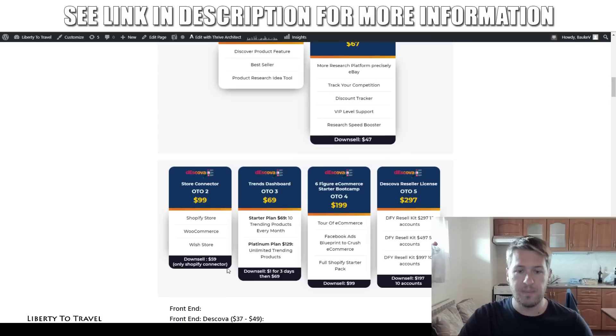The second upgrade is $99 — this is the store connector where you can connect your Shopify store, your WooCommerce store, and your Wish store. If you only have a Shopify store and not either of the others, there's a downsell for $59, saving you $40. If you do need WooCommerce or Wish though, you need to buy the full upsell for $99.